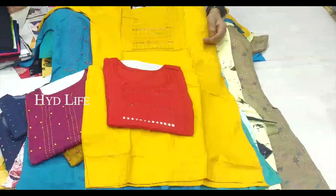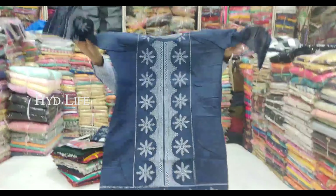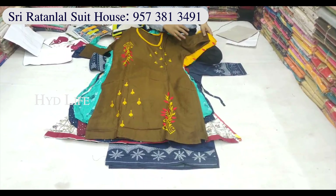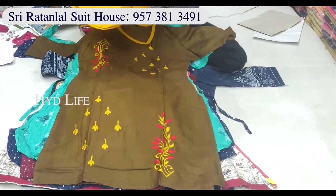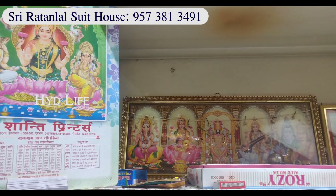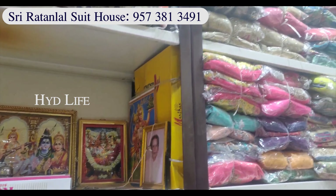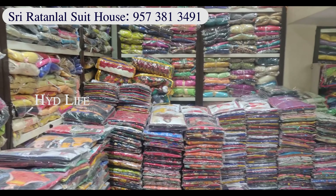Pure mirror work, plastic mirror, table print items available. Jeans cloth, long frock items available. Medium retail. Our shop at Charminar Patel market. We have tops and leggings. Wholesale and retail available. Hot items in shop.